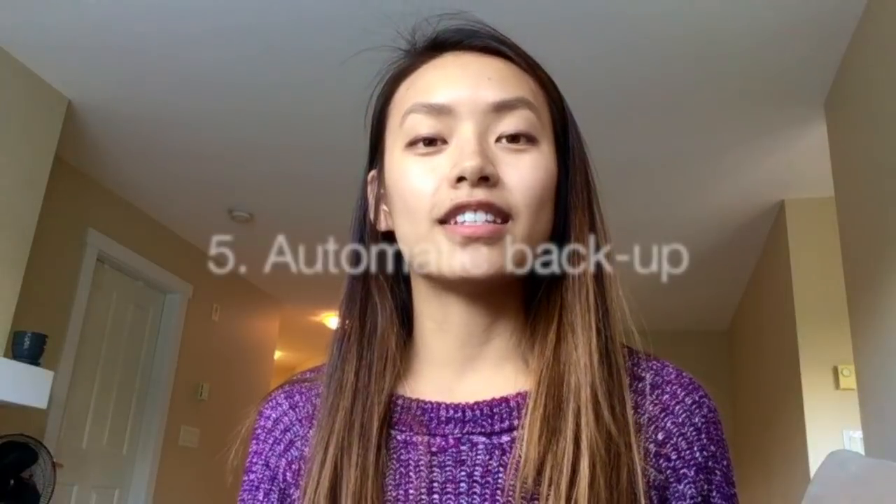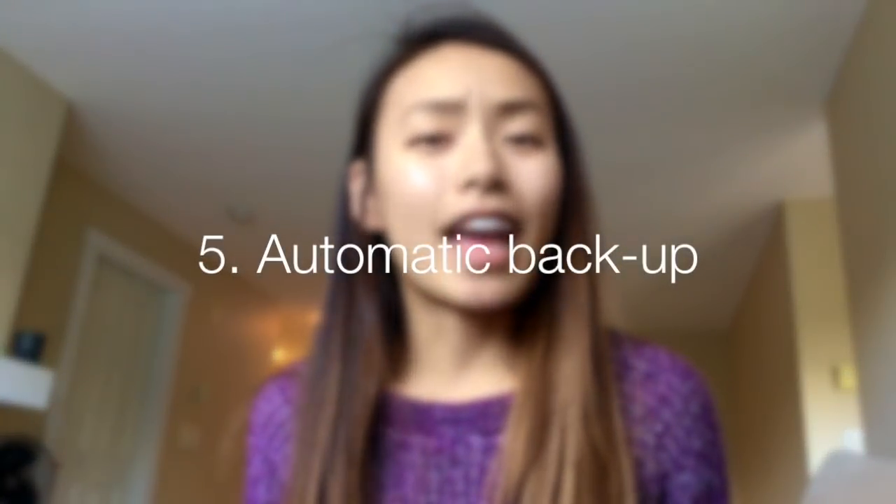Another reason why I love Notability is that it does external backup to basically any major drive out there. They've got Google Drive, Dropbox, OneDrive, and iCloud. If you have multiple accounts for these different services, you can back up your notes to all of these places.